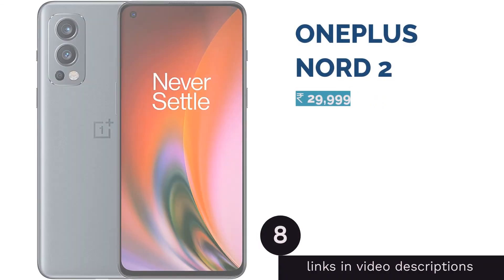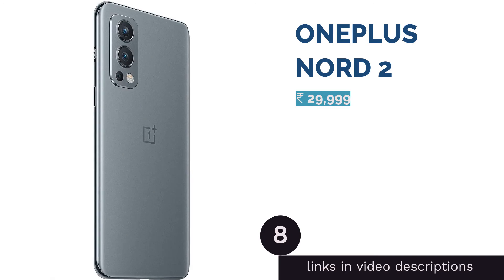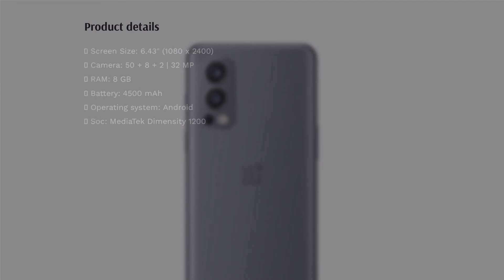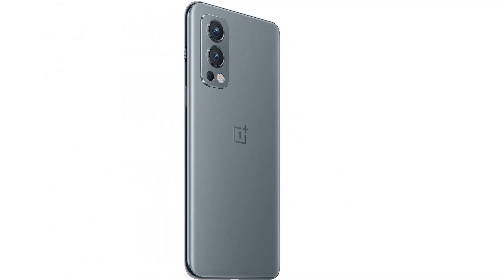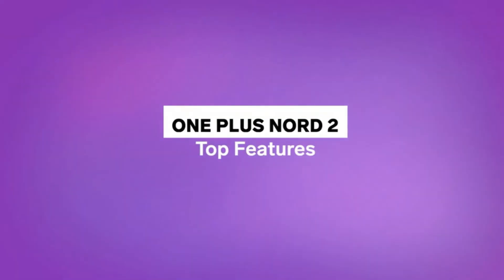The next product is the OnePlus Nord 2, which features a 6.43 inch Full HD+ AMOLED display with 90 Hz refresh rate support and HDR10+ certification. The Nord 2 has triple cameras on the back headlined by a 50 megapixels primary camera with an f/1.9 aperture and OIS, an 8 megapixels ultra wide camera with 119 degree field of view, and a 2 megapixels monochrome camera. There is a 32 megapixels selfie camera as well.